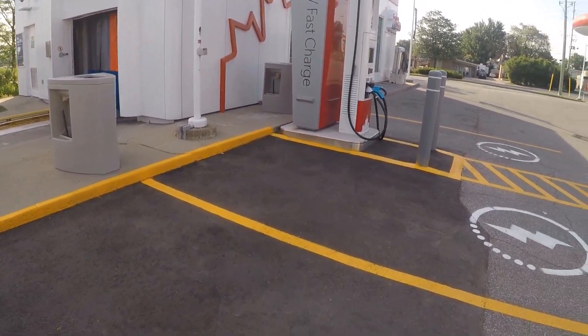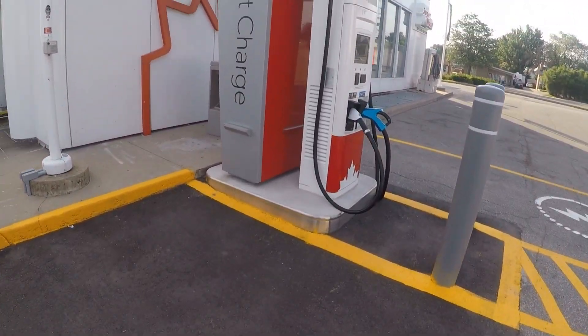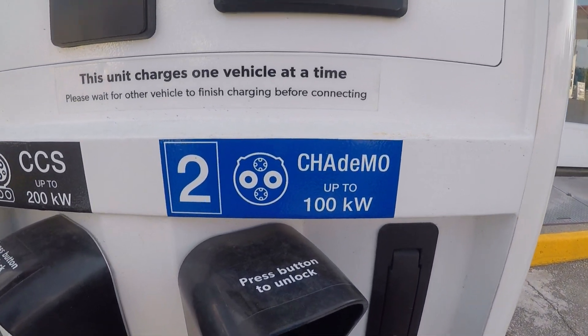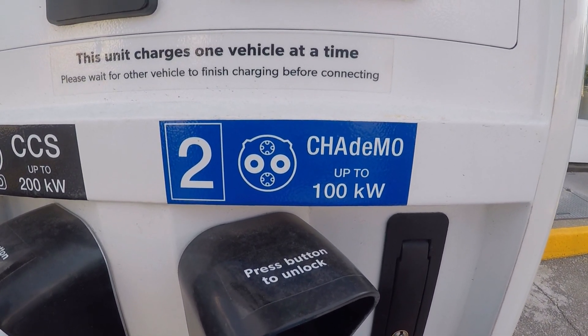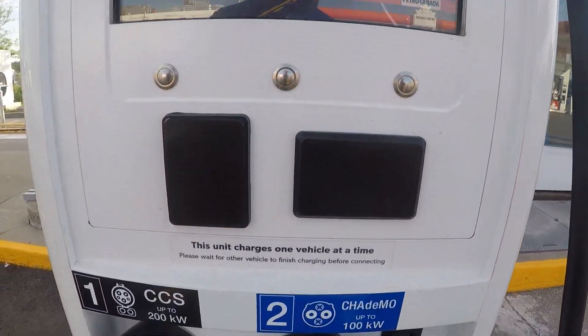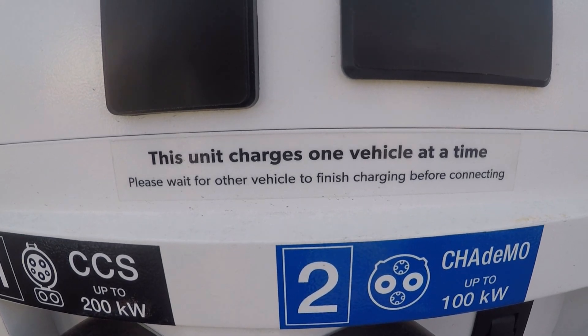The second station — same deal. Oh, here's a 100-kilowatt CHAdeMO, so that'll take care of the new Leaf and anything that can go above that. One at a time — no power sharing yet.